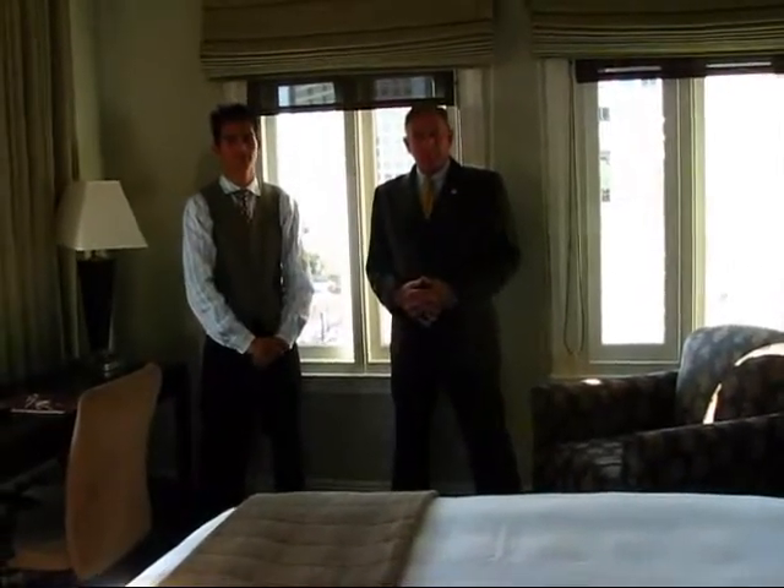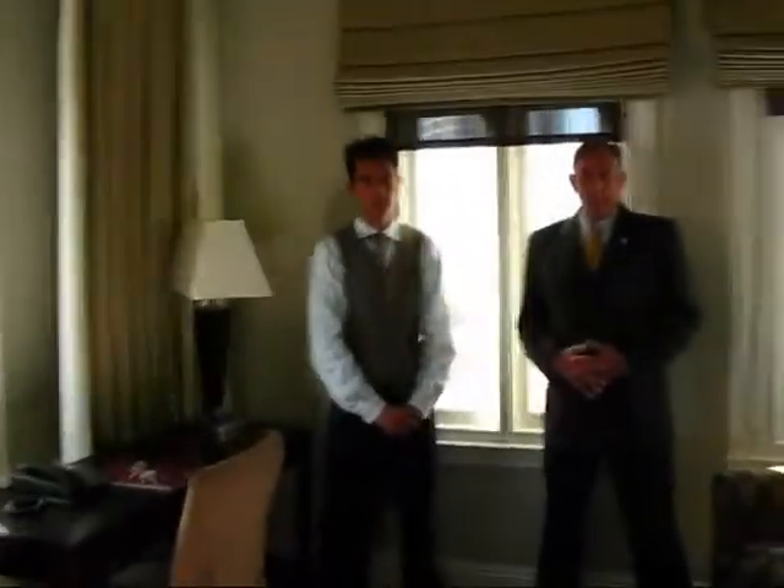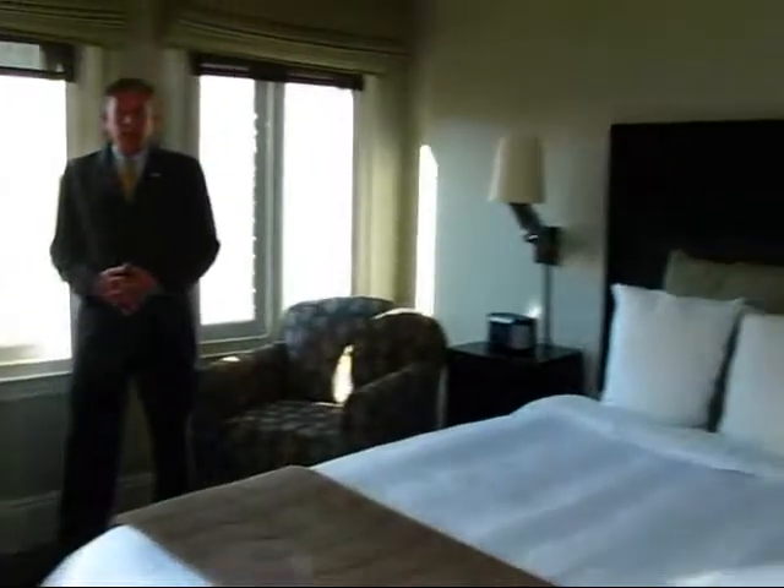This is a beautiful room, room 633, with a great corner view — that must be southwest? That is correct. Let's have a look at this room here.